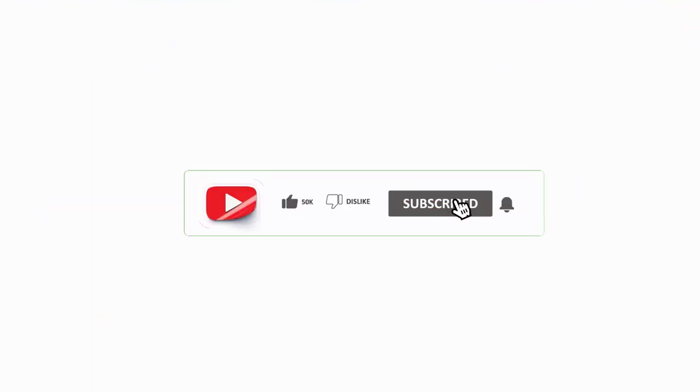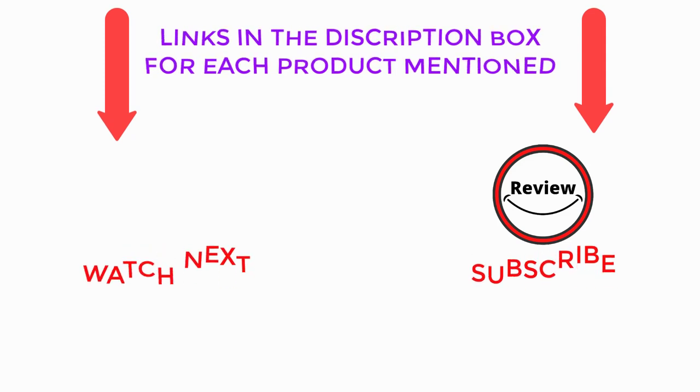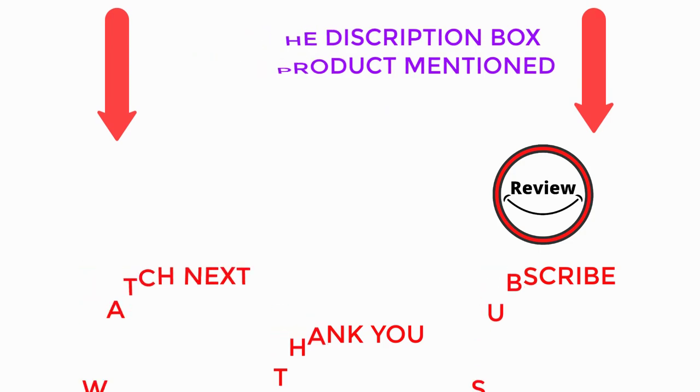That is all from my end. I always try to make helpful videos daily, so please subscribe to my YouTube channel. If you want more information or want to know about product prices, check out my video's description. For any questions or problems, please comment below. Always keep updated with our great trending products, as it will make your life simpler.